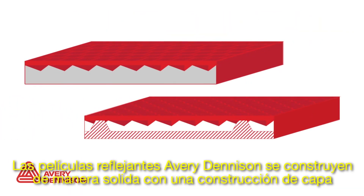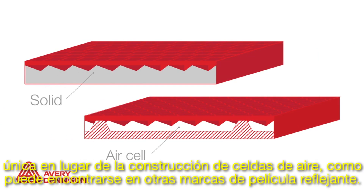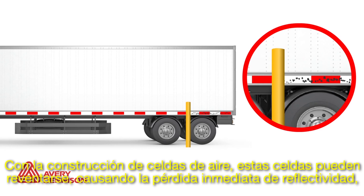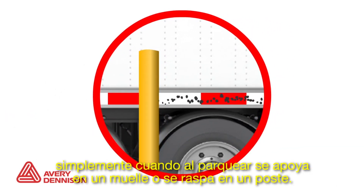Avery Dennison Reflective Tapes are built with solid construction instead of air-celled construction found in other brands of reflective tape. With air-celled construction, the cells can be crushed, causing instant loss of reflectivity simply by backing into a dock or scraping a post.